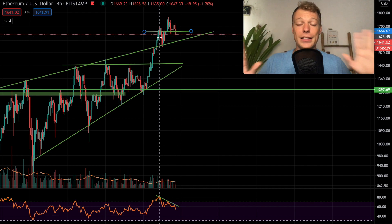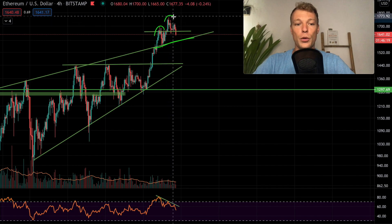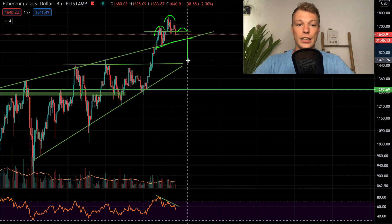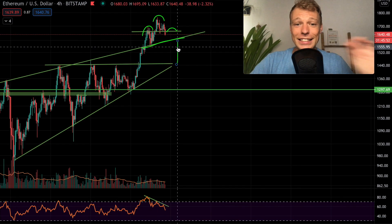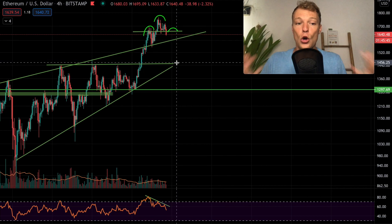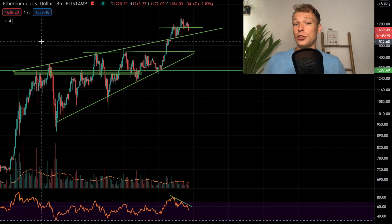I'm already seeing one bearish possibility — highly speculative because the pattern hasn't formed yet — but we could be seeing a head and shoulders pattern where the neckline is the former resistance of the rising wedge. We have a left shoulder, now forming the head, and later could form the right shoulder, leading to a breakout to the downside reaching the target at approximately the former resistance of the ascending triangle at 1,450 US dollars.